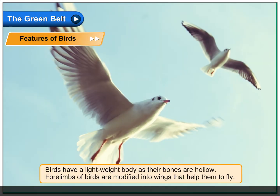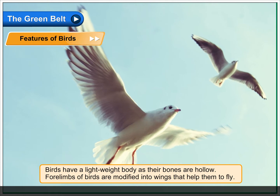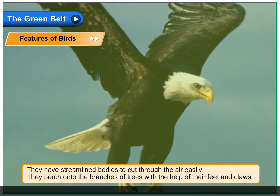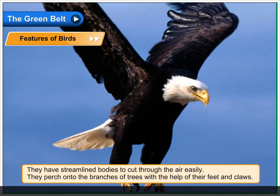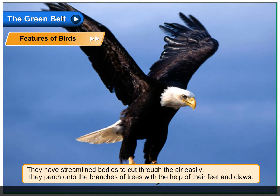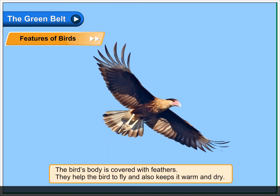Birds have a lightweight body as their bones are hollow. Their four limbs are modified into wings that help them to fly. They have streamlined bodies to cut through the air easily. They perch onto the branches of trees with the help of their feet and claws. The bird's body is covered with feathers.